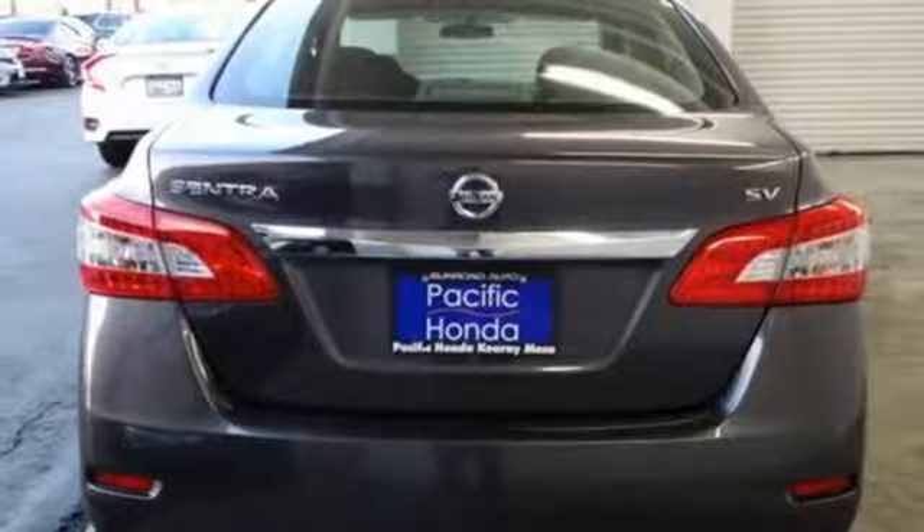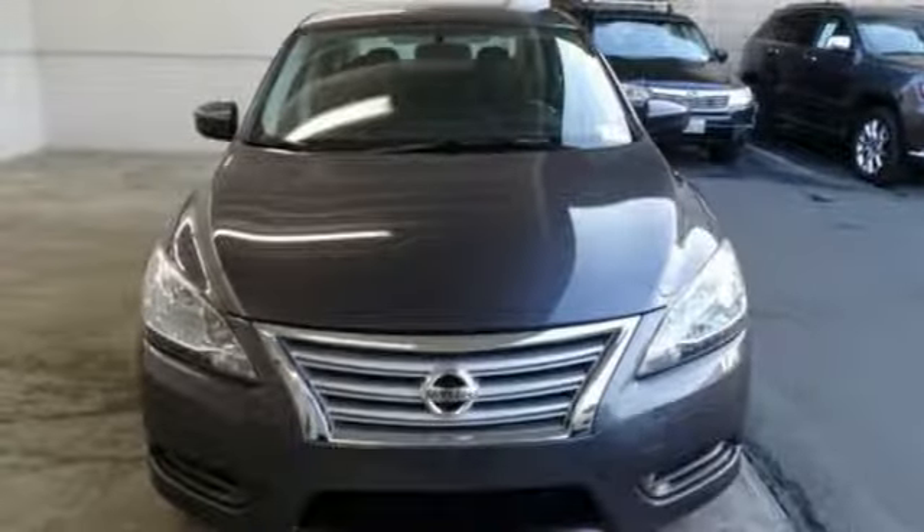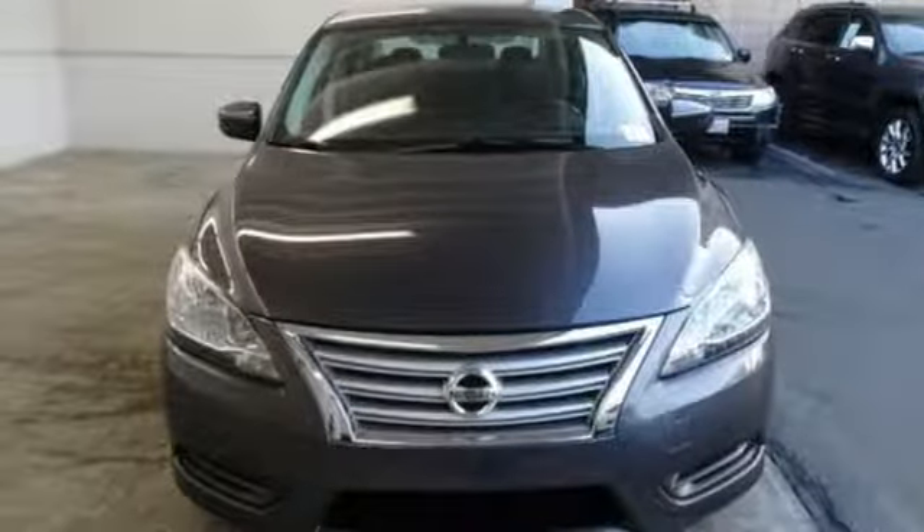Continuously variable automatic transmission, gas pressurized shocks, and inline four-cylinder engine. Take it for a test drive today.